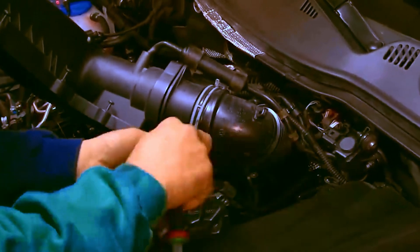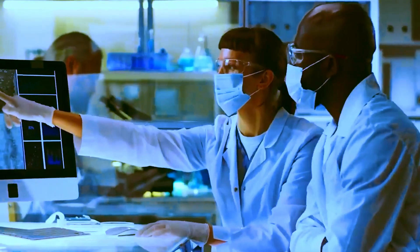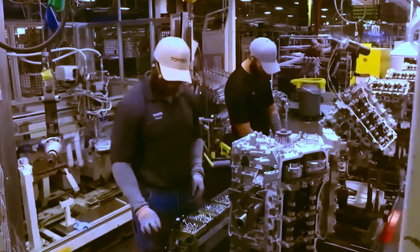Today, we will delve into this innovation, explaining how the car operates, the type of engine it uses, and other technical aspects. The goal is to provide a clear and accessible understanding of this noteworthy development, particularly for those interested in sustainable technology.